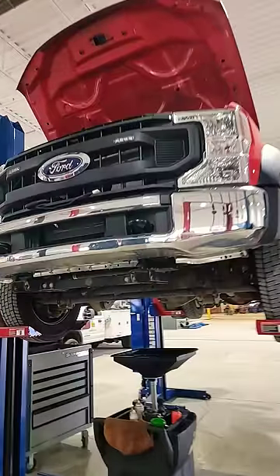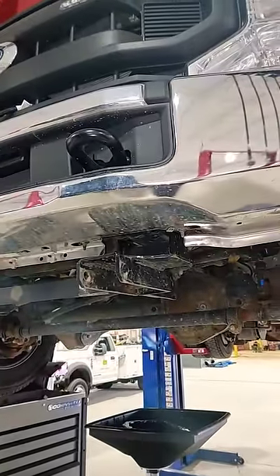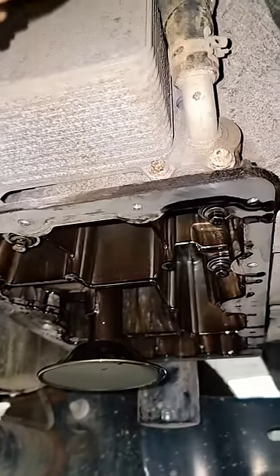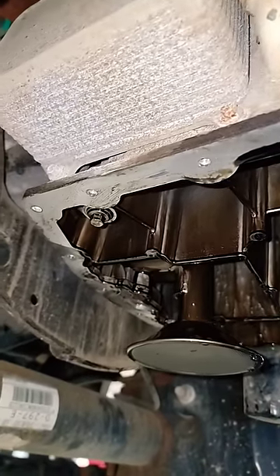Man, I tell you what, these 22s, man, what is going on? 22, 3,000 miles and 400 engine hours comes in. Customer states oil is leaking.